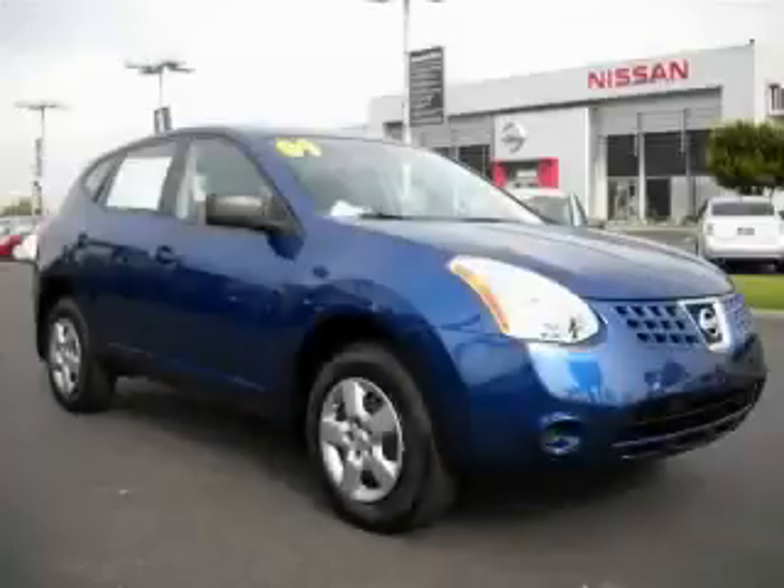This is a 2009 Nissan Rogue, a car-like ride in space like an SUV.